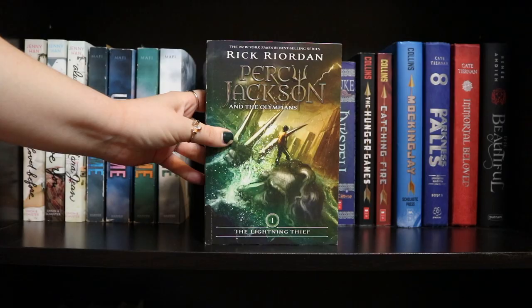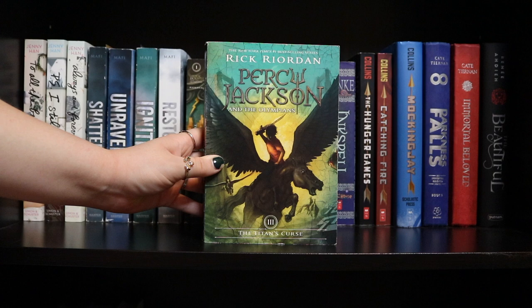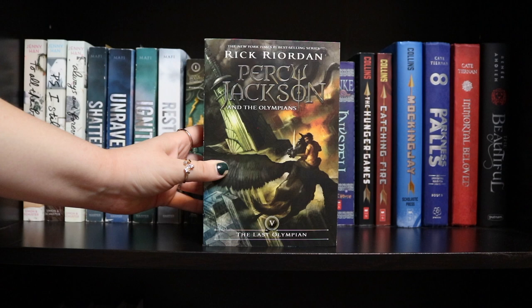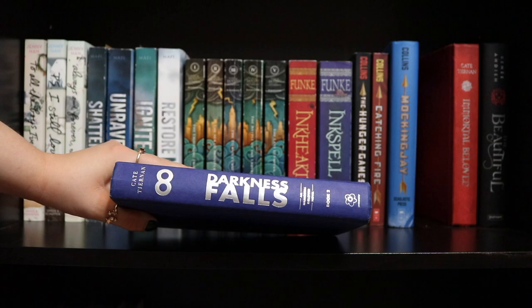Percy Jackson and the Olympians: Book One: The Lightning Thief, Book Two: The Sea of Monsters, Book Three: The Titan's Curse, Book Four: The Battle of the Labyrinth, and Book Five: The Last Olympian — all by Rick Riordan. Inkheart and Inkspell by Cornelia Funke. The Hunger Games, Catching Fire, and Mockingjay — all by Suzanne Collins. Darkness Falls and Immortal Beloved by Kate Tiernan. The Beautiful by Renée Ahdieh.